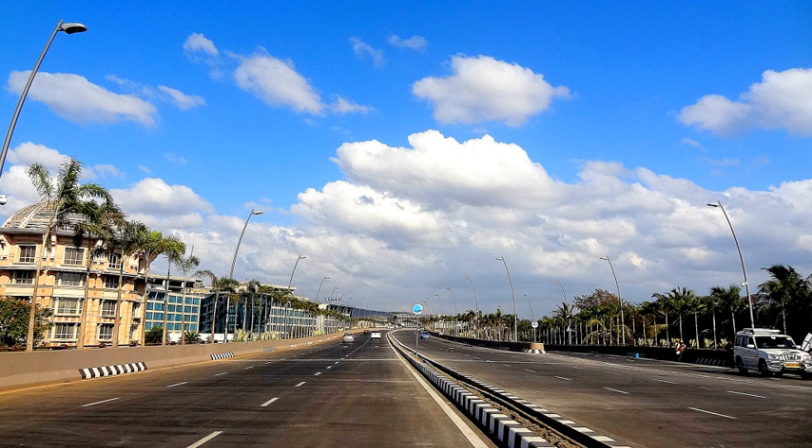Space constraints at the casting yard were dealt with by designing the precast and cantilever segments so they could be stacked in two tiers. The pedestrian and vehicular underpasses on the WEH were constructed in planned phases to minimize disturbance to traffic, allowing completion of the project on time.